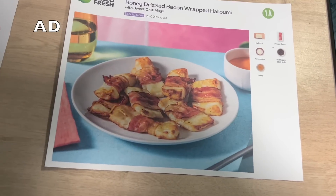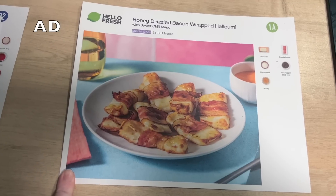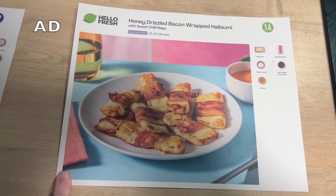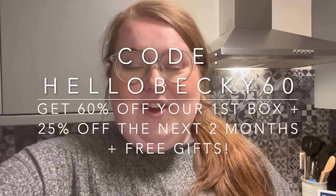But as well as dinners, they do breakfast, lunches, and also sides. You could have this as a starter or like a family snack — honey drizzled bacon wrapped halloumi with sweet chili mayo. Oh my God, it sounds so good. So if you want to start the new year with HelloFresh, you can get a massive 60% off your first box, plus 25% off for the next two months, and they're even going to throw in some free gifts as well. So use my discount code on the screen here if you fancy taking advantage of that offer.